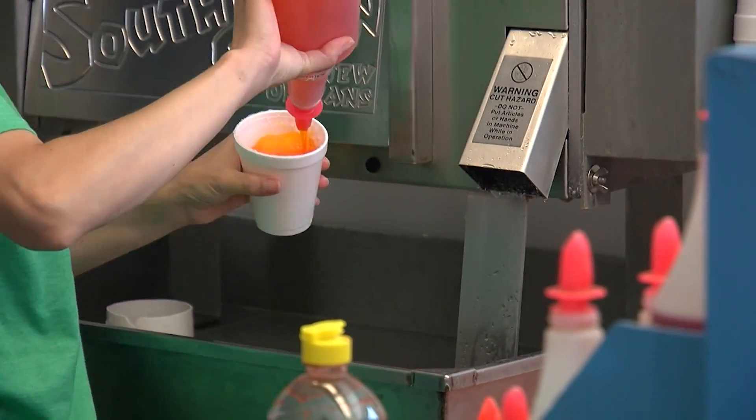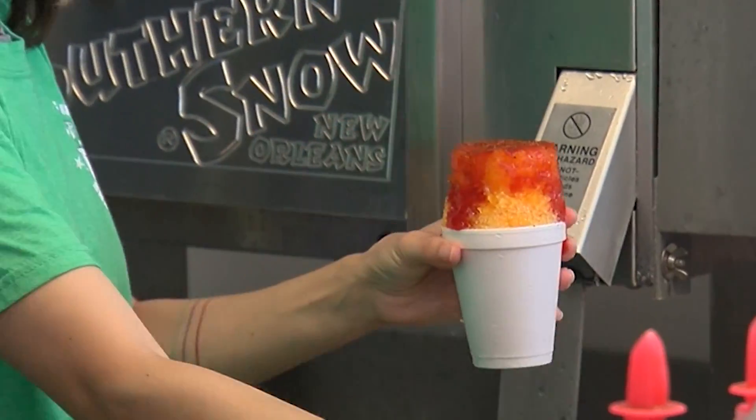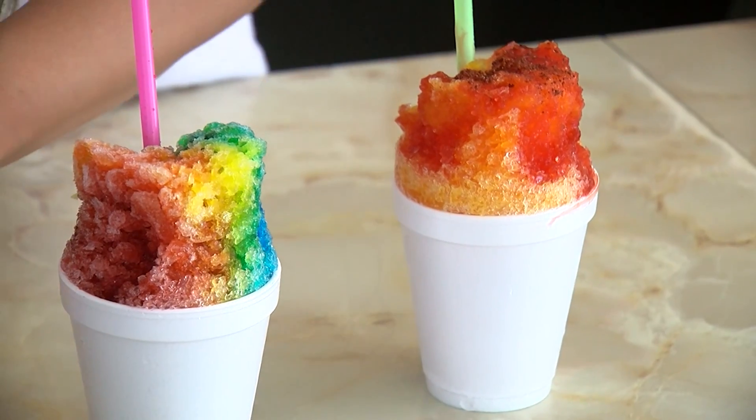Next, we're going to do what we call our mangoneada, which is our mango flavor. We add chamoy and our homemade Lucas powder. Mmm, it's a little kick. Cheers. We've got to bite this again, don't we? Yes, ma'am. Mmm. The top is definitely the best — you get the full kick.